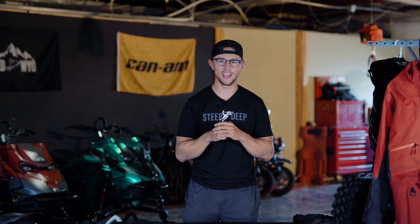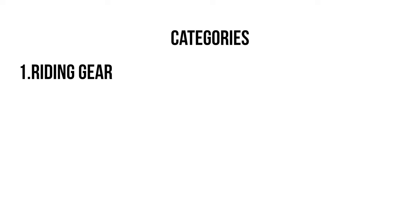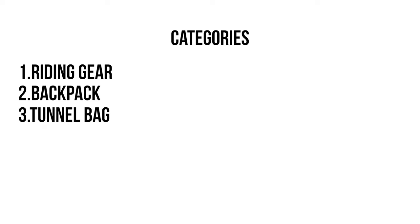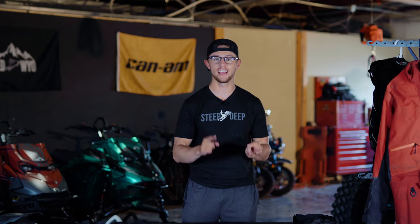Just as a reminder, this is an overview video. I could dive into the specifics of a lot of this stuff and do videos on just that one piece. The goal of this video is to, one, get you thinking about winter, and two, inspire you to do your own research. I have three categories: riding gear — what I wear head to toe — what I carry in my backpack, and what I carry on my sled. There are also two things that didn't fit neatly into a category: a way to track where you're at without cell service, and a satellite communicator.